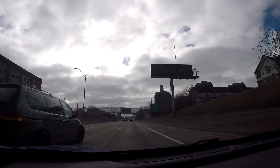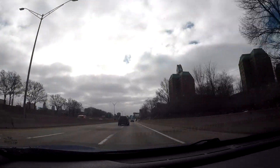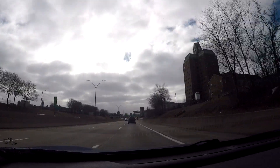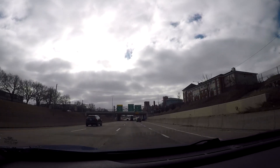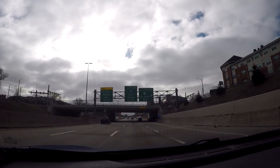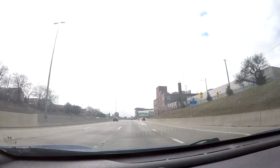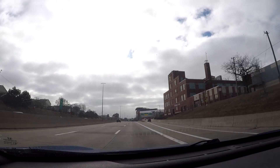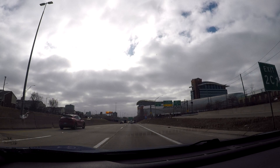The next exit coming up is Grand River Avenue. If you're coming from Detroit Metro Airport, this is going to be a very important exit for you. You've got access to Motor City Casino and Hotel, and you can work your way down to MGM as well. Also if you're going to Little Caesars Arena, Comerica Park, or Ford Field, this is a very good exit for you.